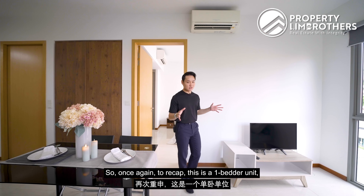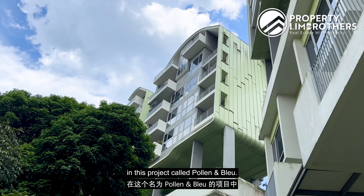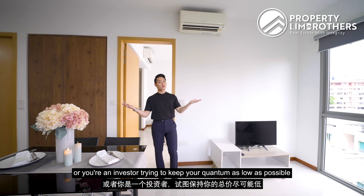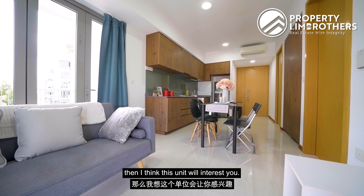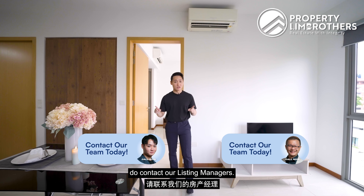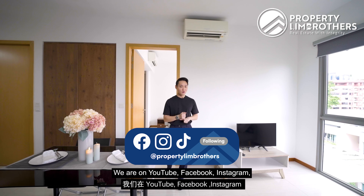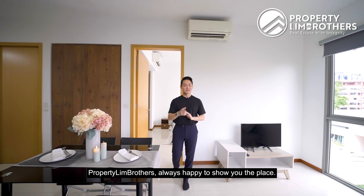To recap: this is a 549 sqft one-bedder unit in Poland and Blue. If you're a young couple looking to use this as a pivot home and keep your quantum below $1.15 million, or an investor looking to maximise rental yield, this unit is worth considering. If you're interested, contact our listing managers — details are on screen. Don't forget to like this video and subscribe on YouTube, Facebook, Instagram, and TikTok. My name is Jun Wei, Property Lin Brothers — always happy to show you the place.